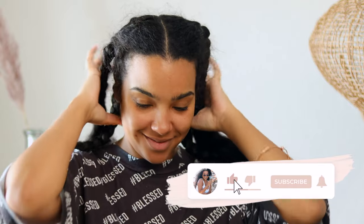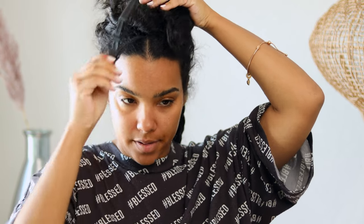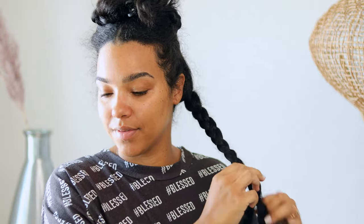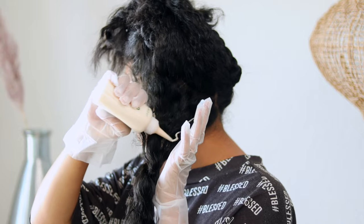I recommend, especially if you have natural hair, curly hair, or textured hair, to section, detangle, and even blow dry your hair before applying the color. It gets really hard when you are trying to work with your curls and applying that color smoothly. I actually brushed out and braided up my hair in sections the day before, and that helped me have my hair already sectioned out and easy to apply the color where I want it.